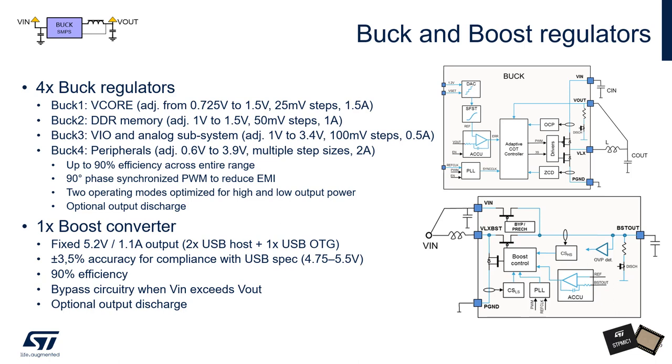We will now take a closer look at the power management, starting with the switching regulators. The four buck regulators have been assigned names to suggest their intended application. Buck 1 is primarily dedicated to supply the core power domain of the application processor; it can output up to 1.5 A with a voltage range from 725 mV to 1.5 V in 31 discrete steps of 25 mV each. Buck 2 is typically intended to supply the DDR memory; it can output 1 A with a voltage range from 1 to 1.5 V in 10 discrete steps of 50 mV each. Buck 3 is dedicated to the VIO and analog subsystem; it can output up to 500 mA with a voltage range from 1 to 3.4 V in 24 discrete steps of 100 mV.